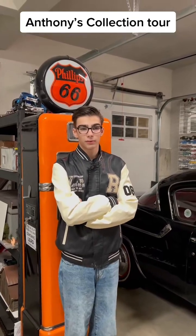Hello and welcome guys. Welcome to my collection tour. We're going to start off down here in the garage.